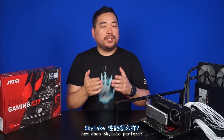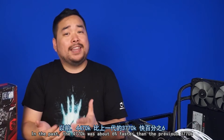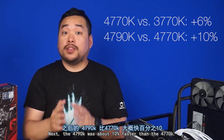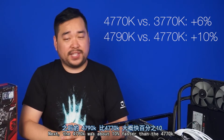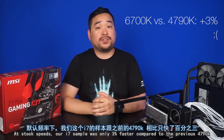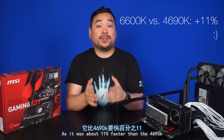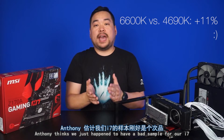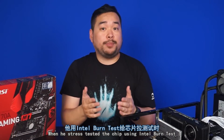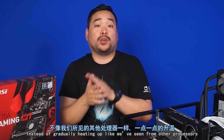So back to the million dollar question: how does Skylake perform? Let's use Passmark's Performance Test as our benchmark. In the past, the 4770K was about 6% faster than the previous 3770K. Next, the 4790K was about 10% faster than the 4770K. And Skylake? Well, at stock speeds, our i7 sample was only 3% faster compared to the previous 4790K. Our i5 fared a lot better, as it was about 11% faster than the 4690K. Anthony thinks we just happened to have a bad sample for our i7, as he noticed signs of bad IHS contact. When he stress tested the chip using Intel Burn Test, the temperatures would quickly spike up instead of gradually heating up like we've seen from other processors.